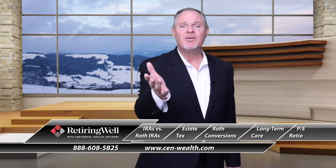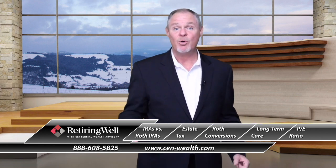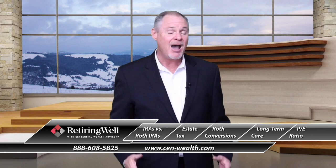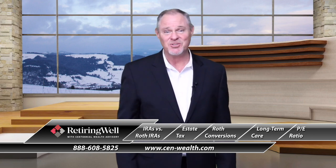IRAs vs Roth IRAs — what is the difference? Have you ever wondered how much you can pass on without any estate tax? Roth conversions — when are you a good candidate to maybe do one? Long-term care — a big concern — what are some ways that I can take care of that? PE ratios — you hear these stock buybacks happening — how does that affect PE ratios? Well folks, we're going to talk about that and much more, so stay tuned.